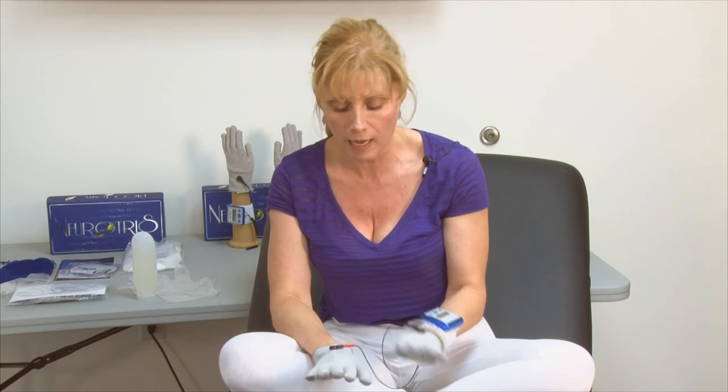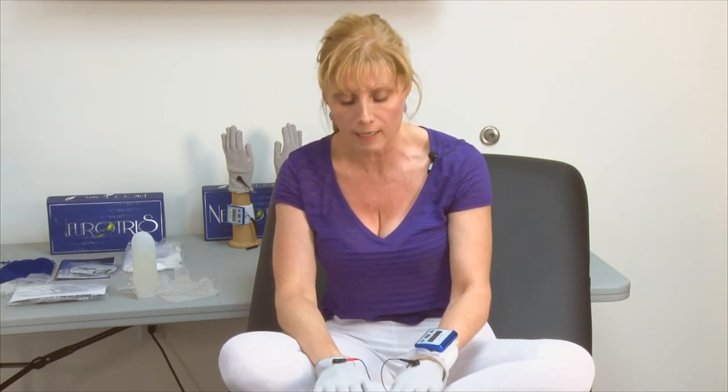To treat the other arm, just do the reverse — keep the red positive glove on your hand without the insert, and the negative would be doing the work.